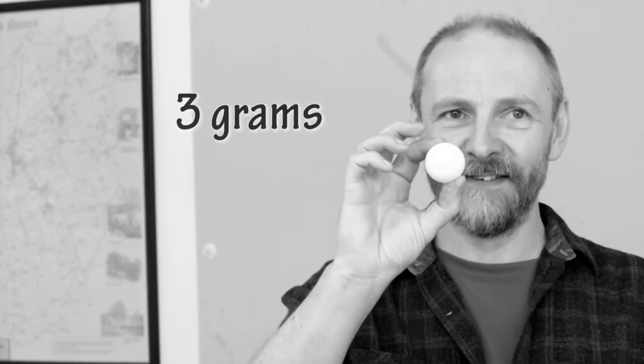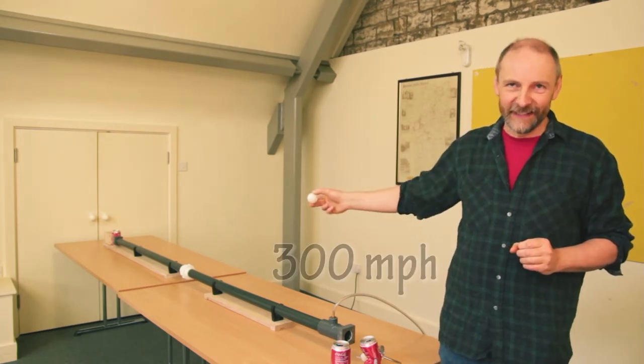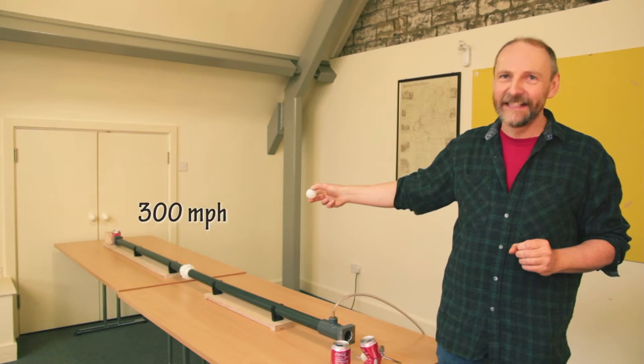The ping pong ball weighs 3 grams, so it accelerates at about 4,500 times the acceleration due to gravity. By the time it gets to the other end of that tube it's doing 300 miles an hour, and that coke can doesn't stand a chance.